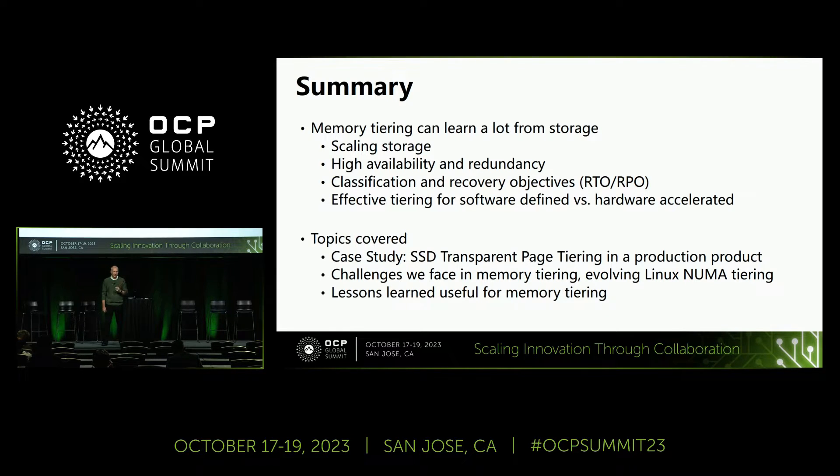We just touched on before about hardware acceleration — that's going to become a very important thing for memory going forward.